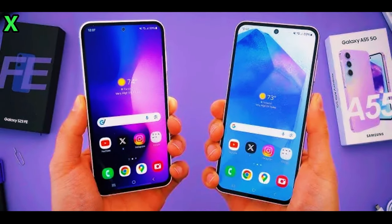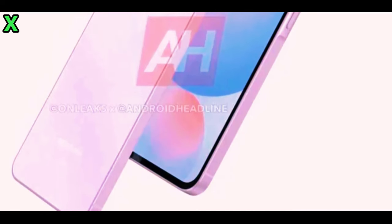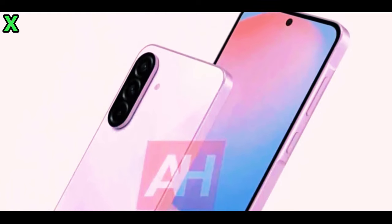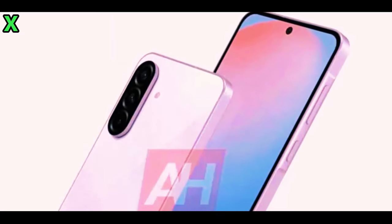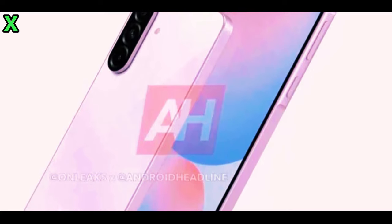But first, for all the latest tech news, subscribe to our channel and don't forget to smash that like button. The Galaxy A series is known for offering great value, and Samsung is continuing that trend with the upcoming A56. Today we're diving into the top changes coming with this exciting new phone.